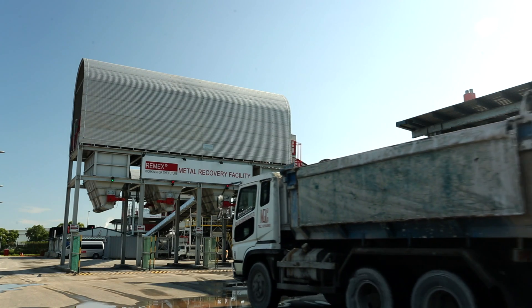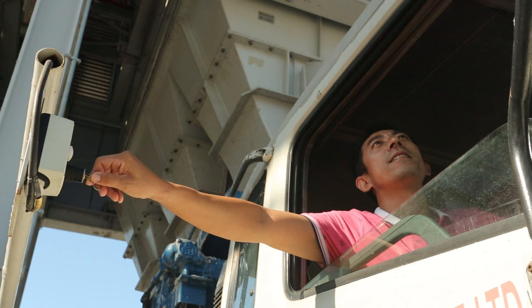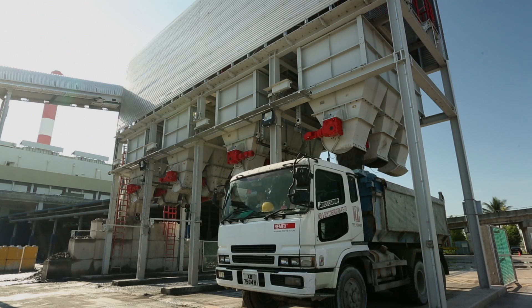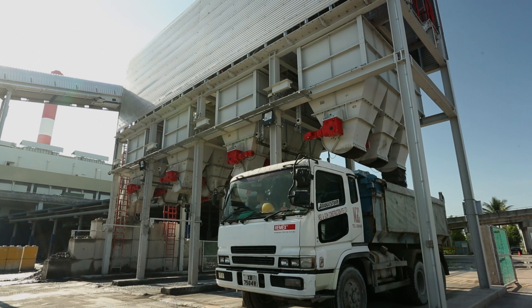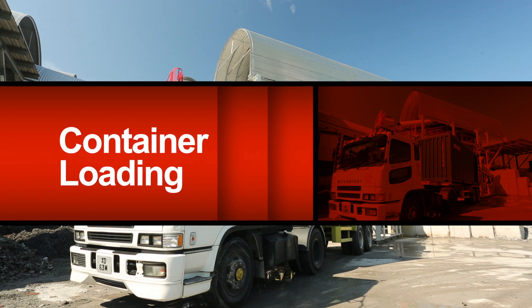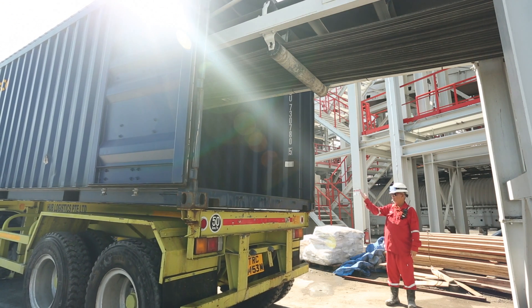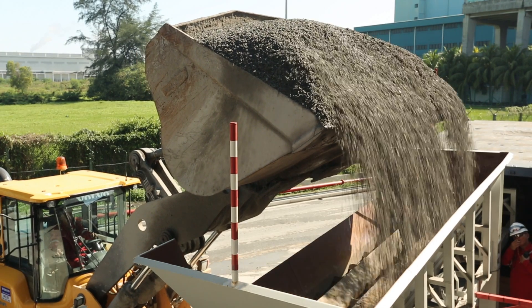Finally, the processed IBA is transported to the discharge hoppers that automatically load the ash-tipping trucks for transfer to the TOAS Marine Transfer Station. And the recovered metals are loaded into containers for delivery to customers around the world.